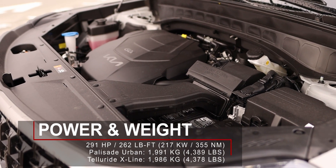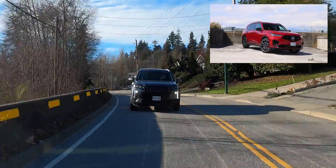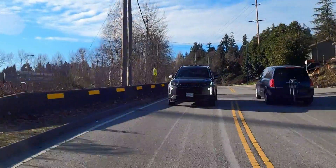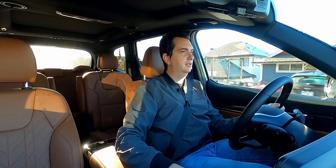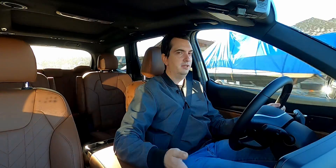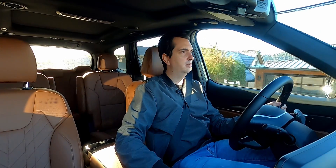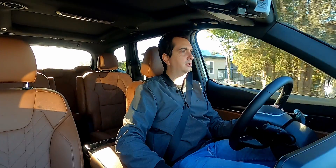It's not something really sporty like an Acura MDX Type S, but when you're just commuting to and from work or taking the kids to school, it's more than enough. I did not get a chance to fully load up these SUVs with passengers and cargo or tow something, but I think that it's enough power with this V6.